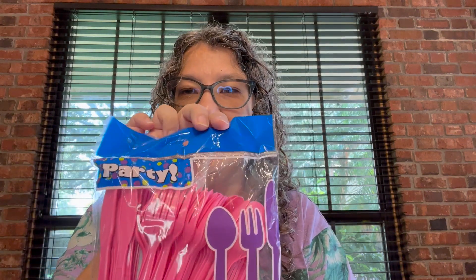Goofy String — for silliness, I guess. She got some plastic silverware because they take silverware into their rooms and then we end up with no forks. So that's for that.